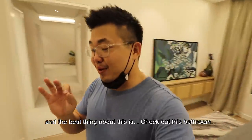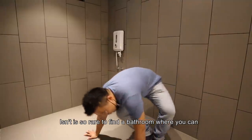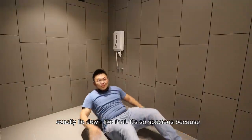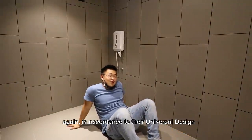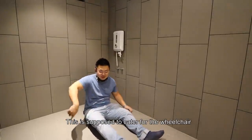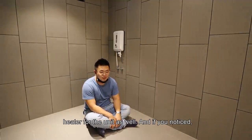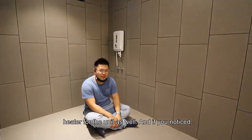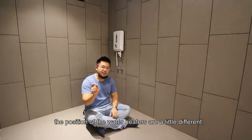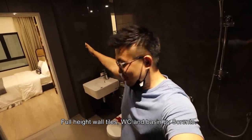The best thing about this unit is the bathroom — it's so rare to find a bathroom where you can literally lie down flat. It's spacious in accordance with their universal design to cater for wheelchair users. Water heaters are provided for the unit, positioned slightly lower than usual, and the shower is actually higher. Full-height towel rails, WC and basin by Sorrento.